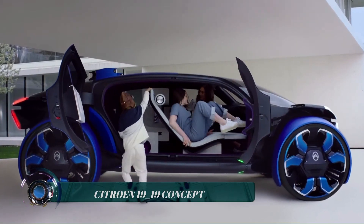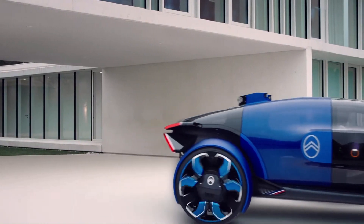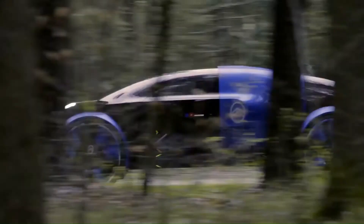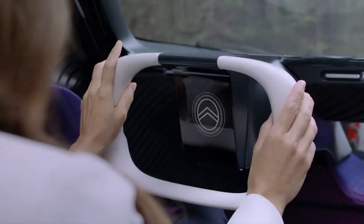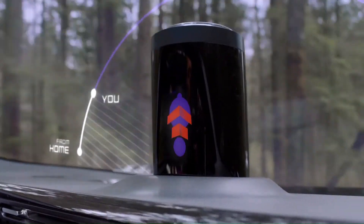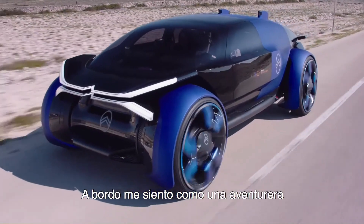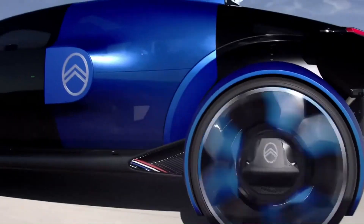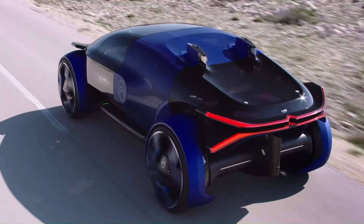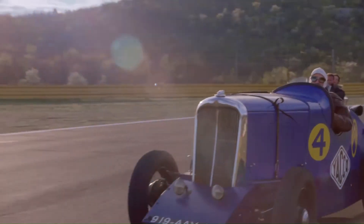The Citroën 1919 concept is a high-tech electric concept car with a bold, futuristic design inspired by aerospace. It features a low-slung silhouette, large panoramic windows, and massive 30-inch wheels.